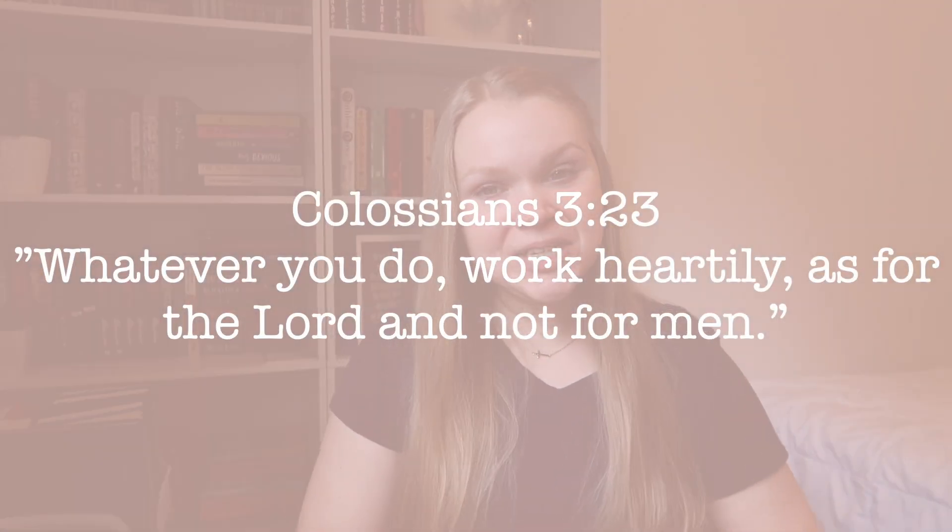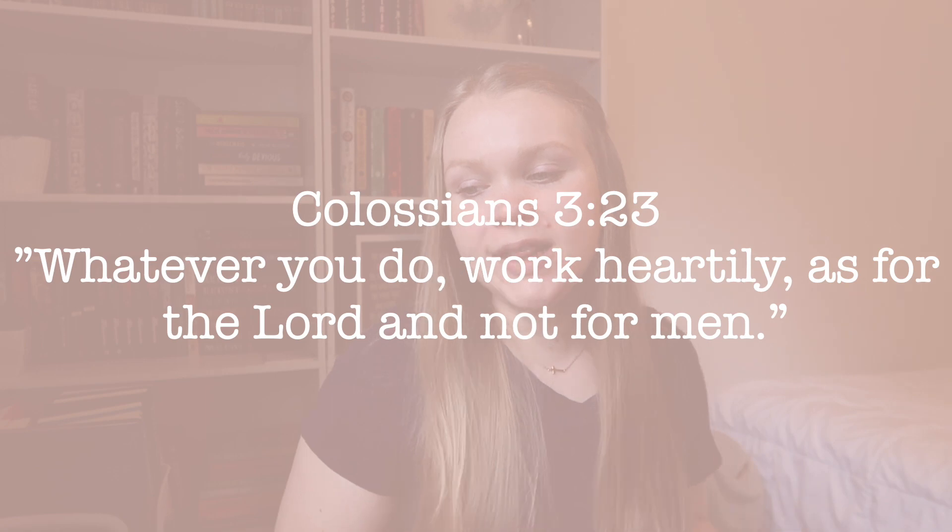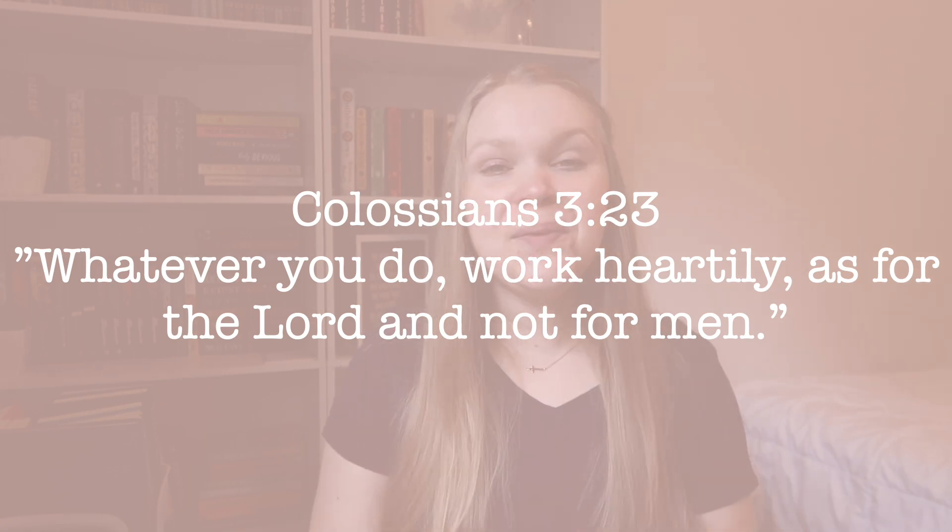The Bible verse for today is Colossians 3:23: 'Whatever you do, work heartily as for the Lord and not for men.' When we are completing our coursework, it's going to be really hard, but we need to be diligent and work hard because everything we do is to glorify the Lord. He's given us our brains to learn, and he's created our amazing bodies, our anatomy and physiology. These things we're learning are so cool. Work hard for the Lord to glorify him in everything.